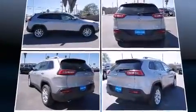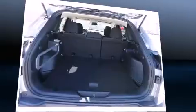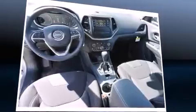A wealth of standard features means that you no longer have to sacrifice, such as remote keyless entry, delay off headlights, one-touch window functionality, a trip computer, a roof rack, rear wipers, and air conditioning.